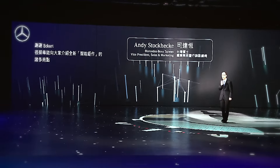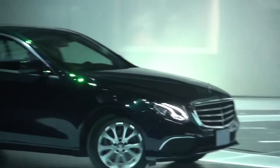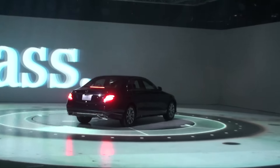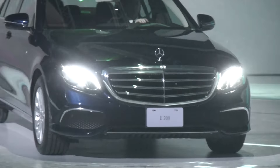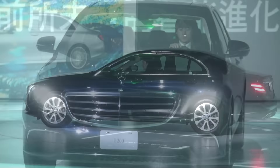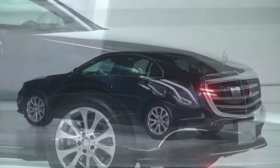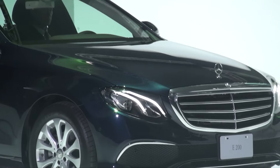Thank you, Eckhard, and welcome from my side also, Dacia Hau. It's my great pleasure to share some more highlights of our new masterpiece of intelligence, the brand new Mercedes-Benz W213 E-Class with you. This is, as Eckhard mentioned, the 10th generation E-Class, and Mercedes-Benz is making a very big stand towards the future of automobile mobility with this car — safe, comfortable, connected, and with a new level of intelligent drive technology.